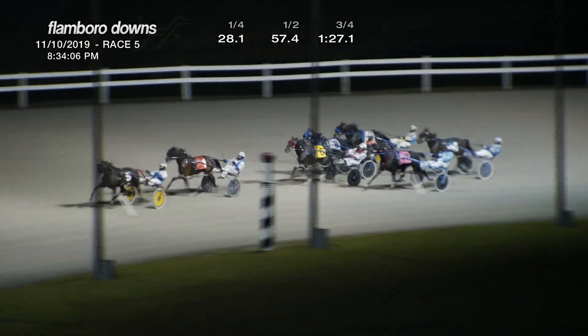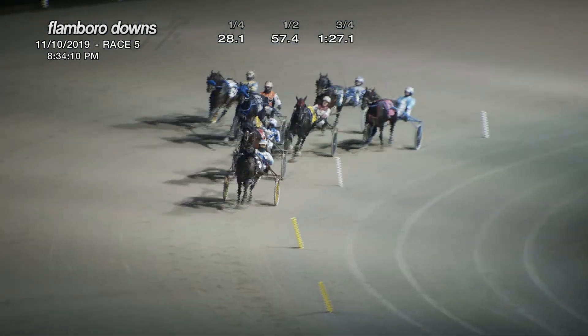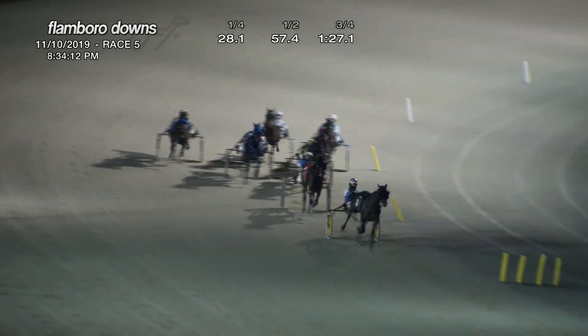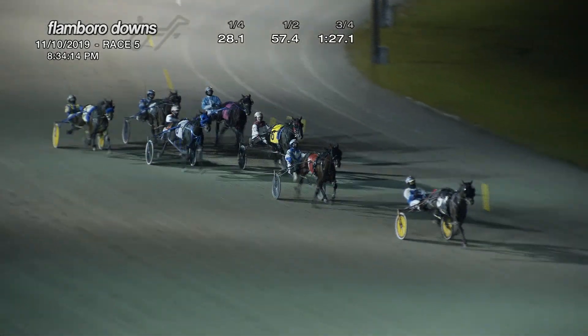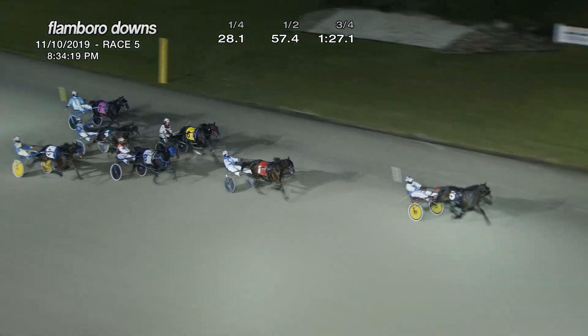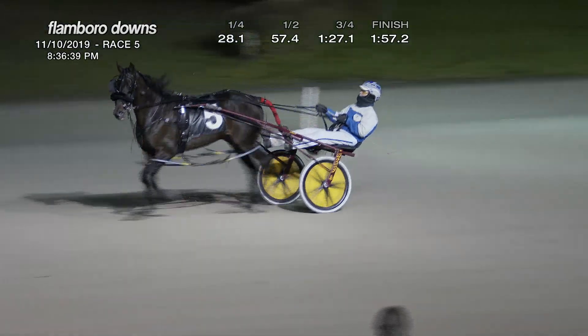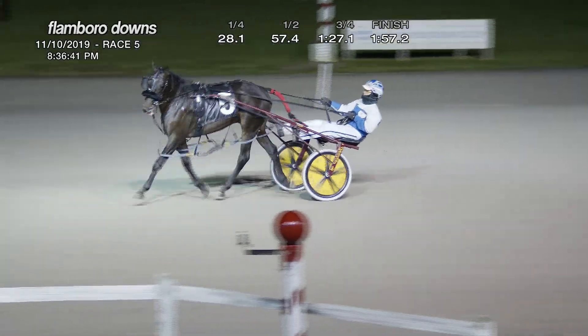And it is St. Lad's Beta — Side Hill Gouger is second, as the field turns for home. St. Lad's Beta and Nick Stewart leads comfortably now as they come on down the stretch drive. Side Hill Gouger is second. There's no beating St. Lad's Beta — wins it by two and a half. Side Hill Gouger is second, Jeff's Journey was third, three across the track for fourth. 1:57 and two.